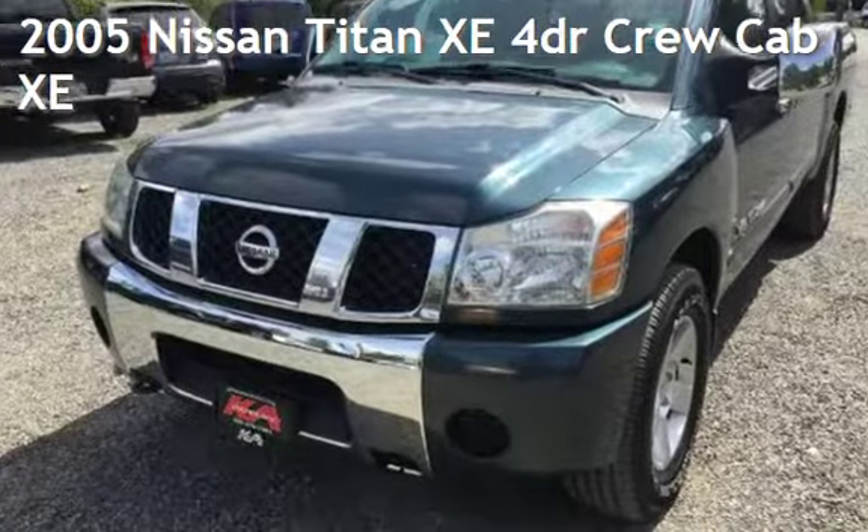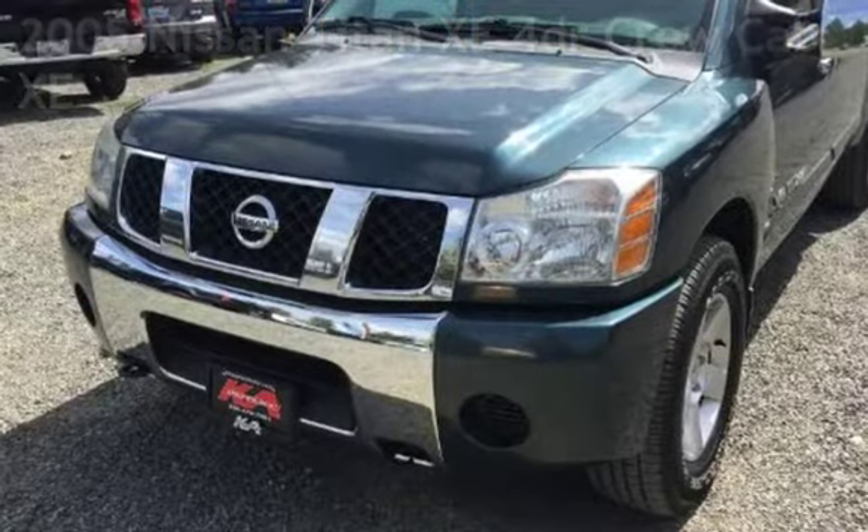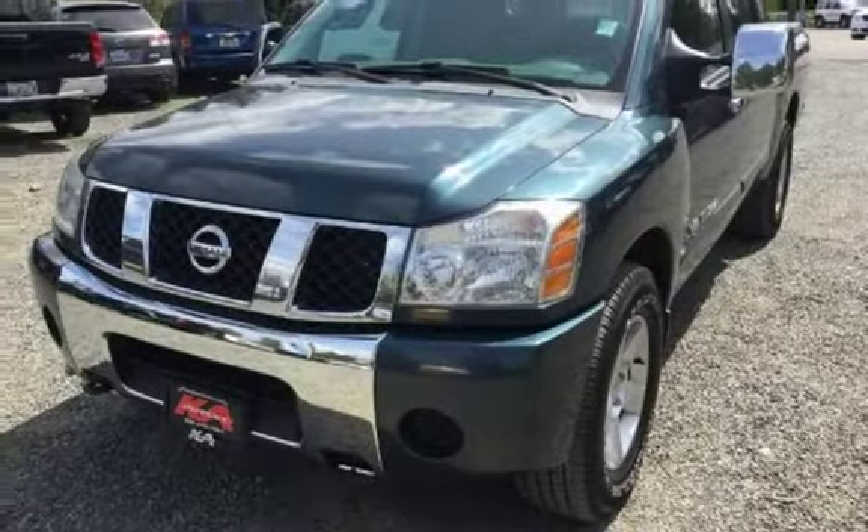Presenting a pre-owned 2005 Nissan Titan XE. This four-door truck has an eight-cylinder, five-liter V8 engine, with four-wheel drive and an automatic transmission.